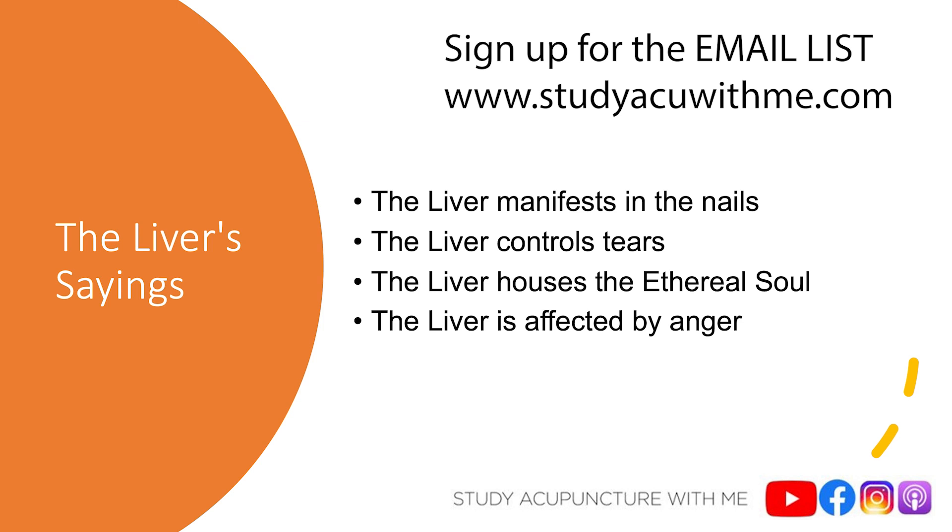The next saying is that the liver opens into the eyes. The eyes directly connect with the liver, and liver blood nourishes and moistens the eyes. With a healthy amount of liver blood, the eyes are going to be moistened and fine. But with liver blood deficiency, the patient will say their eyes are dry, they have blurry vision, floaters, or feel like there's grit or sand in their eyes.